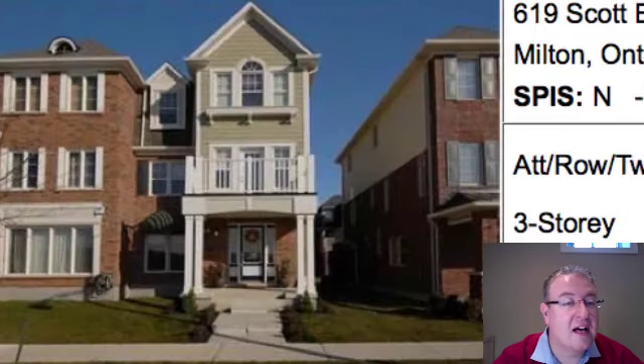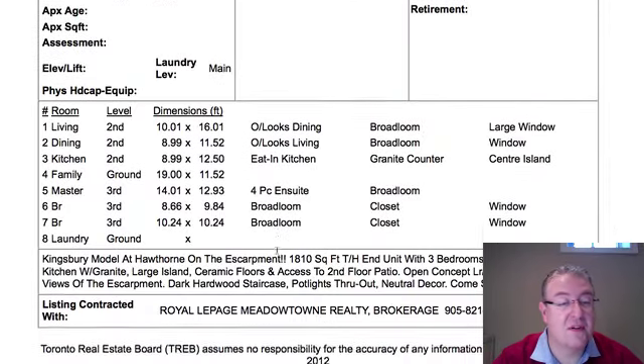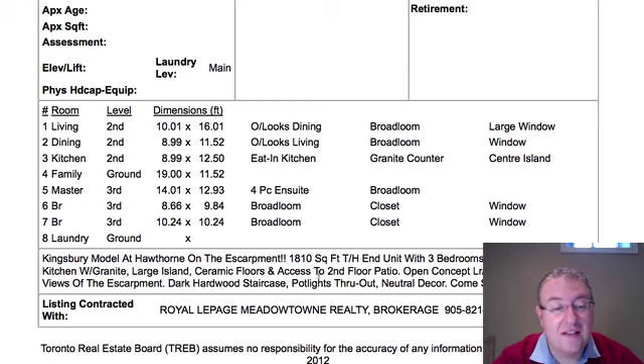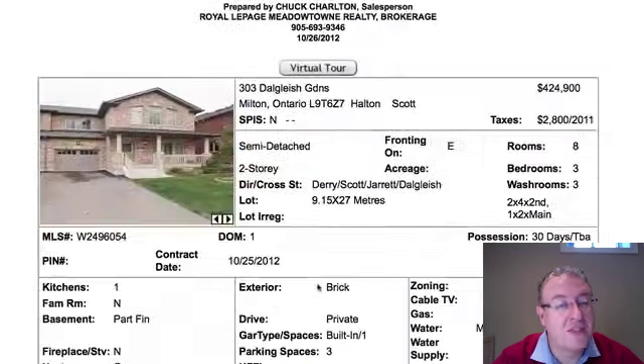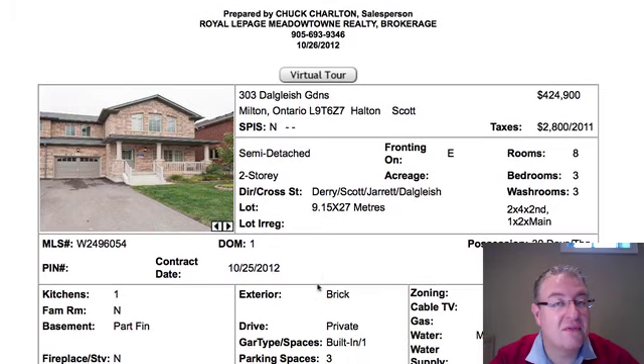Scott Boulevard, $499,000. We don't have a lot of photos to go by — it better look pretty good for this price. It's 1,810 square feet with dark hardwood and pot lights. But still, the townhouse versions are having a tough time selling over $400,000.